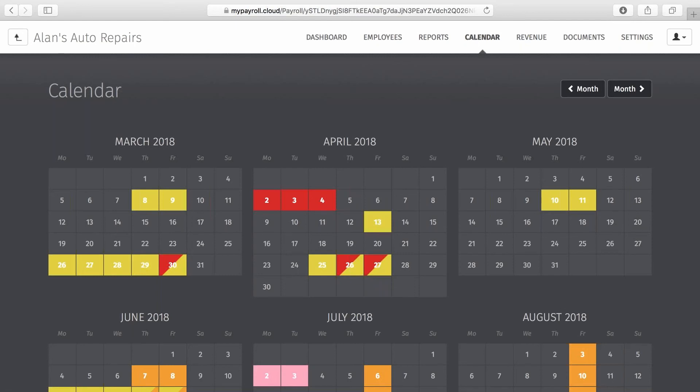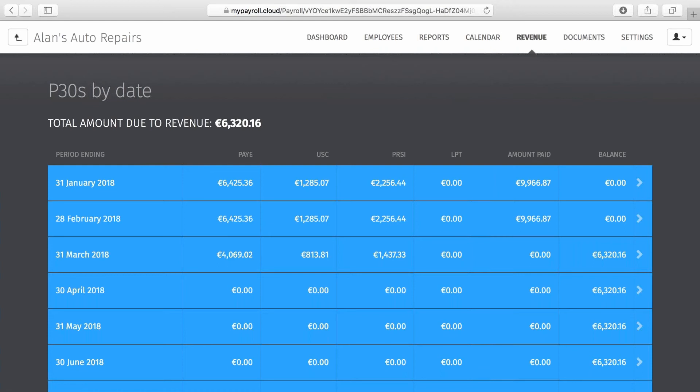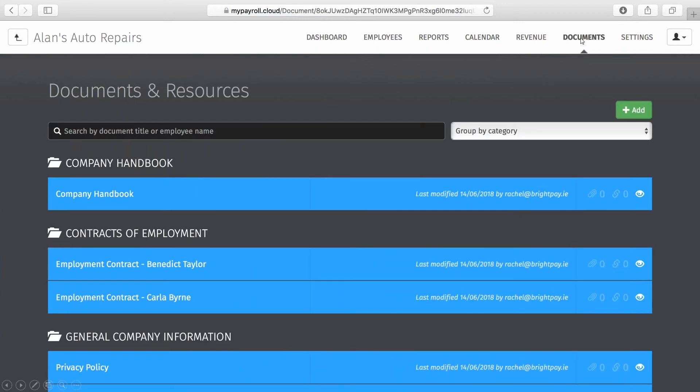Next we have the Calendar, which is a company-wide employee calendar where employers can view past and scheduled leave for all employees, including annual leave, unpaid leave, sick leave and absence leave. Within the Revenue tab, employers can view amounts due to revenue and can click into each individual month to view a full breakdown of the P30. Next is Documents, where employers can upload sensitive HR documents and confidential employee information — documents that apply to all employees such as a company handbook, documents unique to individual employees such as a contract of employment, or documents relevant to a particular department such as training documents.